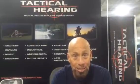Visit us at tacticalhearing.com for more information, and always give us a call. Thanks for listening.